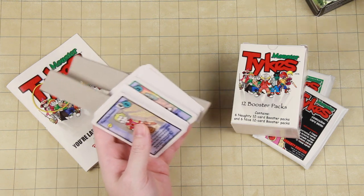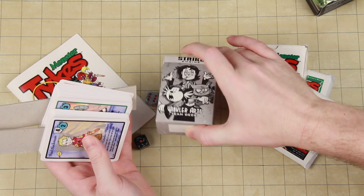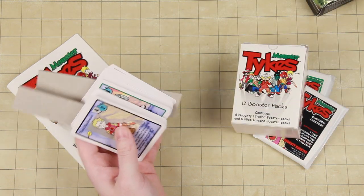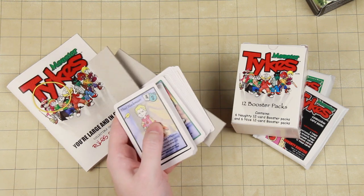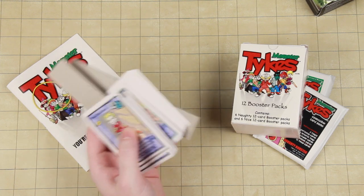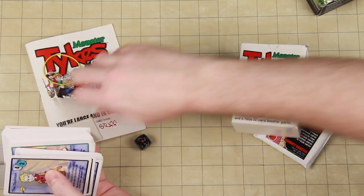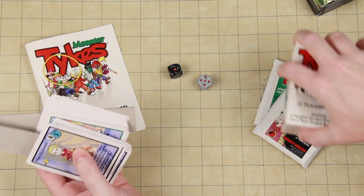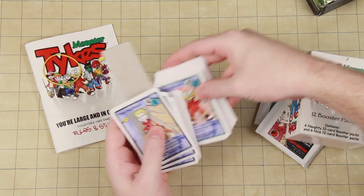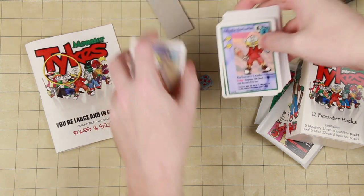These days most print-on-demand services have properly sized tuck boxes and everything. But even Game Crafter at least has the courtesy to put their things in little baggies. We get the rules, we get two pieces of cardboard, and we get our decks. We have Tad Blackmoon, our obvious Draco Malfoy analog, and Billy the Barbarian, our main hero kid — looks a little bit like the kid from Nintendo Power.